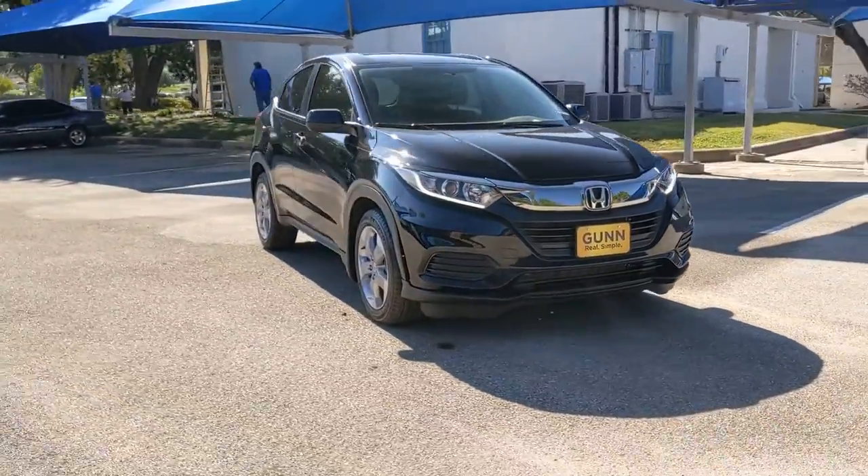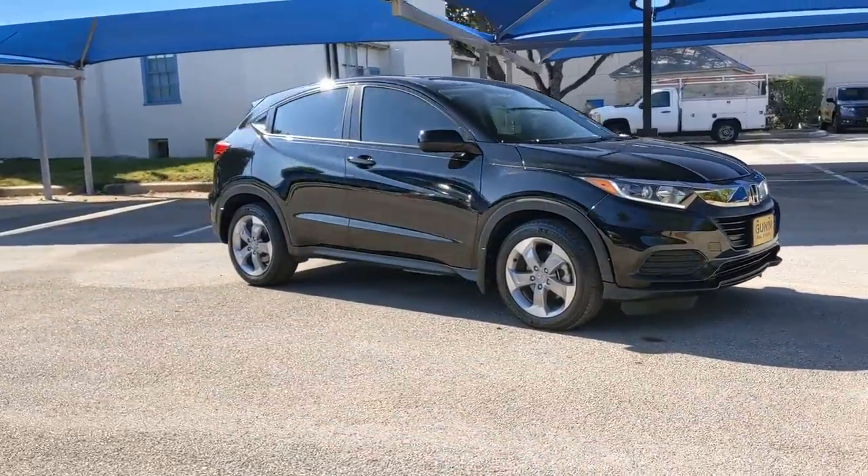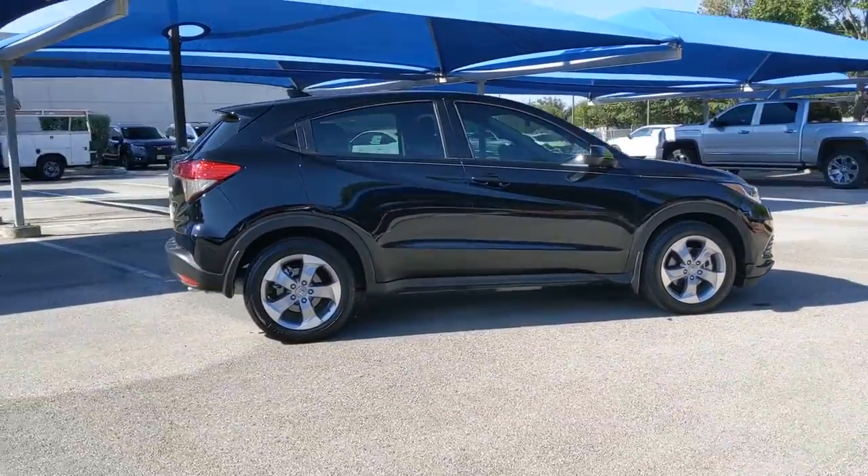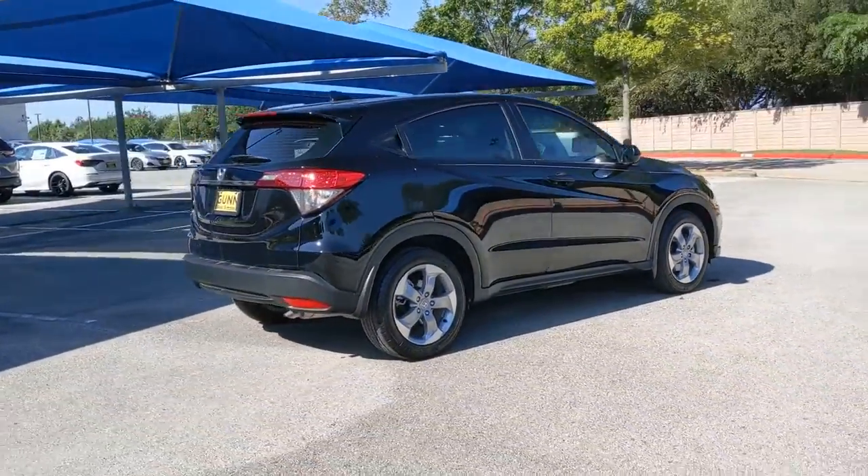Looking for your dream car? It could be the 2021 Honda HRV. This vehicle is an outstanding buy with fewer than 10,000 miles on the odometer.